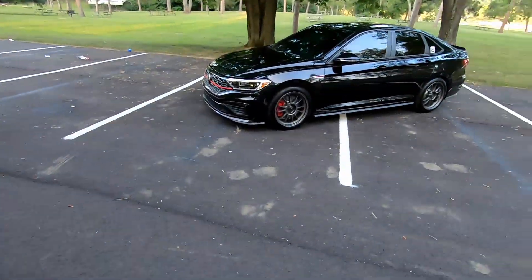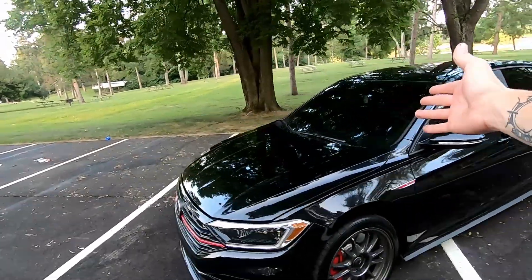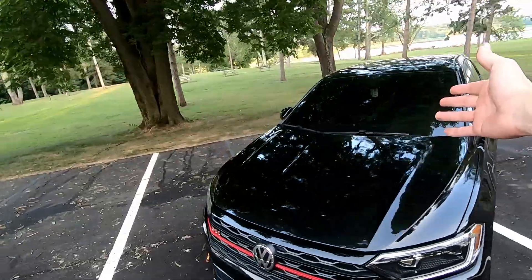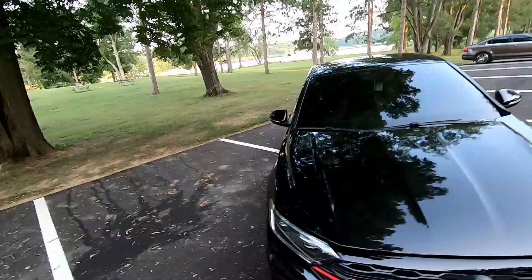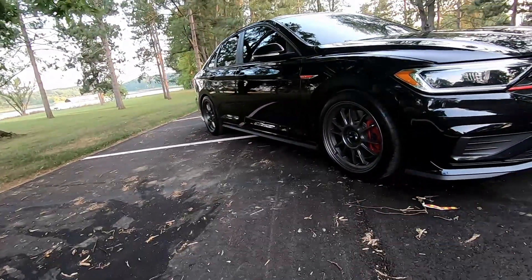If I flip my GoPro around, the mic's not facing me, so I have to move the mic before I flip it around — just bear with me. There she is. We got the front window tint looking all nice and minty fresh. Yeah, let's just take a look at her.